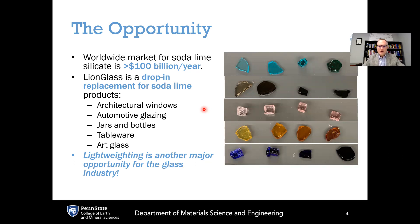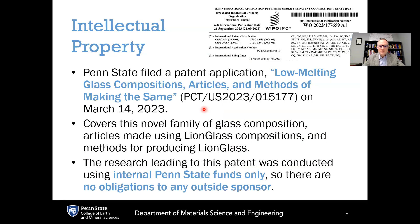From a manufacturing point of view, this is meant as a drop-in replacement where the temperatures would need to be adjusted to shift all the processing conditions downward in temperature to match the viscosity of soda lime silicate manufacturing. The intellectual property for LionGlass is covered under a patent application — 'Low Melting Glass Compositions, Articles, and Methods of Making the Same' — filed on March 14th, 2023. We have also filed a second provisional patent application that is not yet publicly disclosed, so we would need non-disclosure agreements in place to discuss it. These patents cover the novel family of glass compositions, articles made using LionGlass, and methods for producing LionGlass. The research was conducted using only internal Penn State funds, so we have no obligations to any outside sponsors.